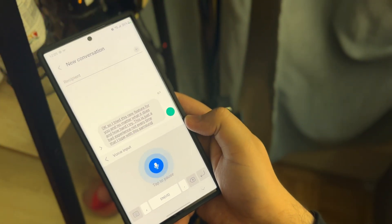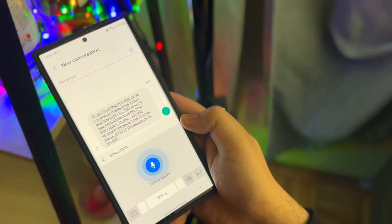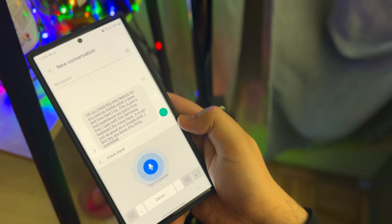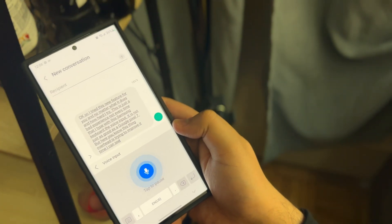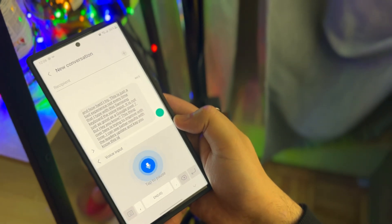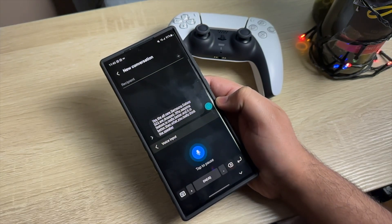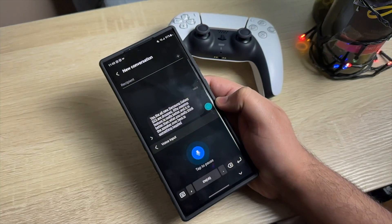It uses the Bixby smartphone assistant as an AI intermediary for the text call feature, which lets users type responses when they can't use their voice to answer the call. This response is then converted into audio by Bixby, which responds to the caller. But instead of using the default Bixby voice, the Bixby Custom Voice Creator option lets users record sentences in their own voice.